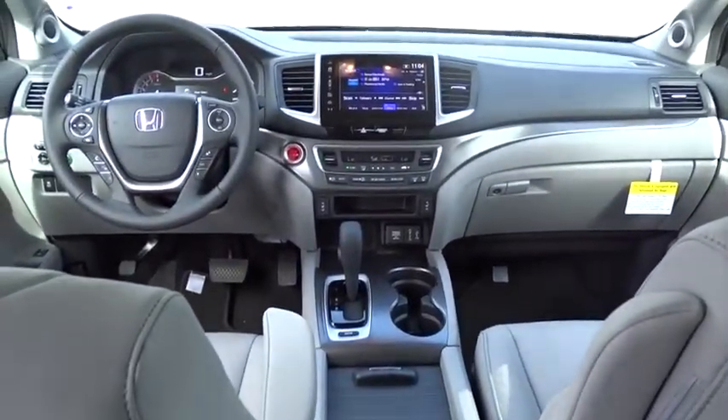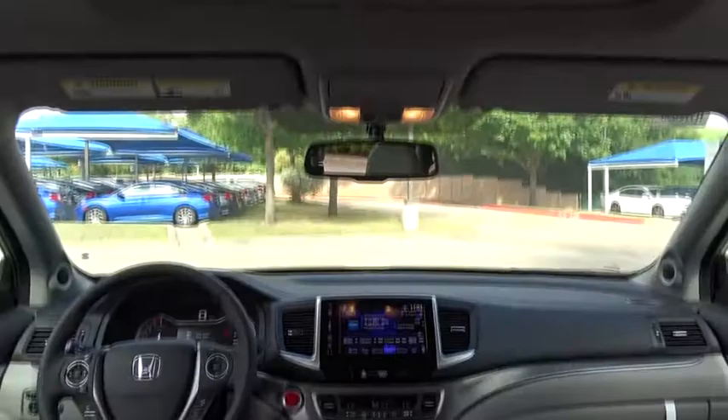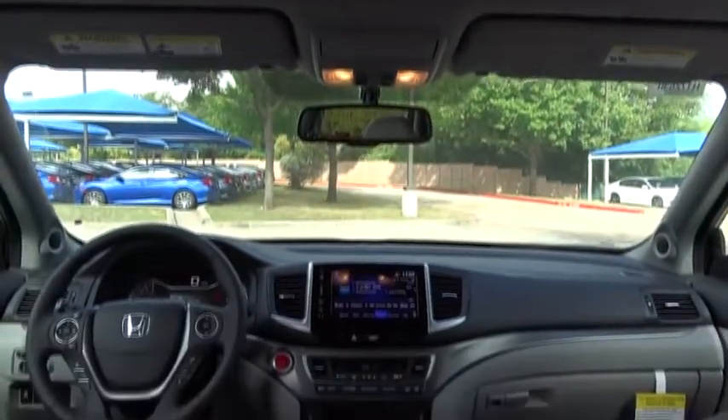Stability control, backup camera, leather-wrapped steering wheel, Bluetooth, adjustable steering wheel, power steering, aluminum wheels, keyless start, four-wheel disc brakes, floor mats, cruise control, auto-dimming rearview mirror.